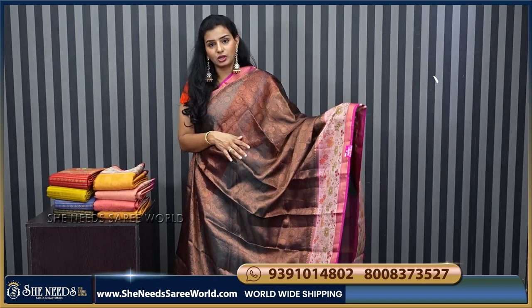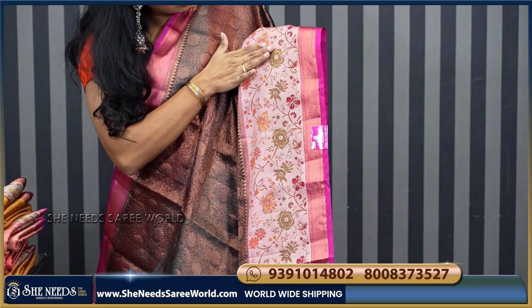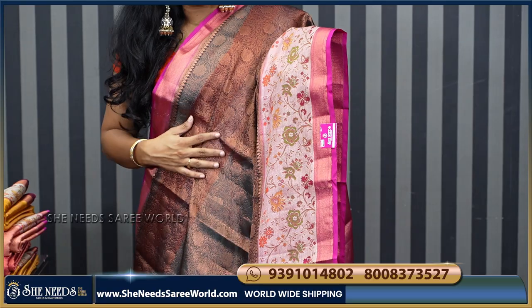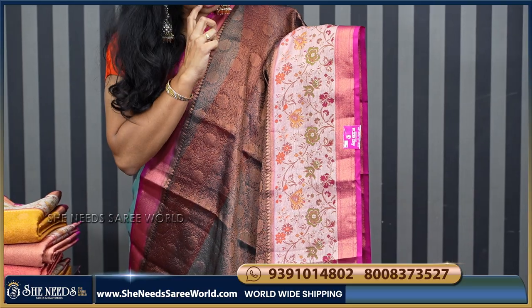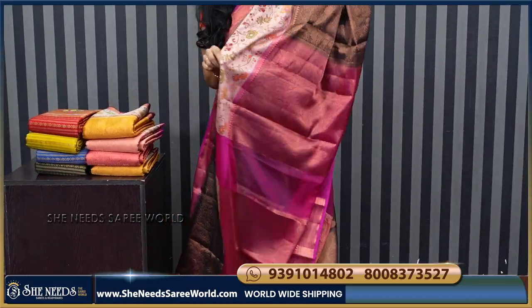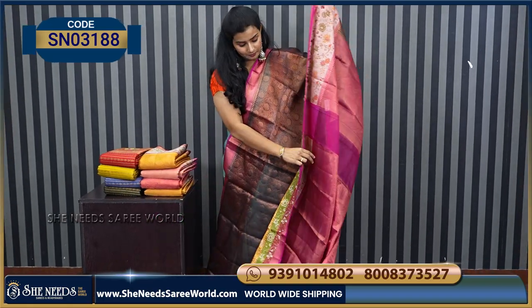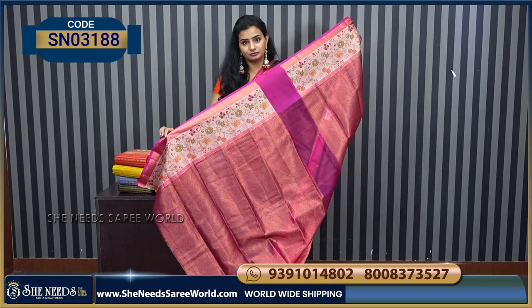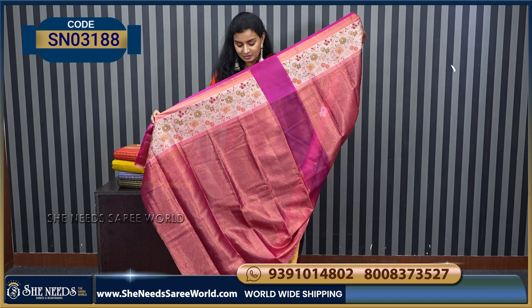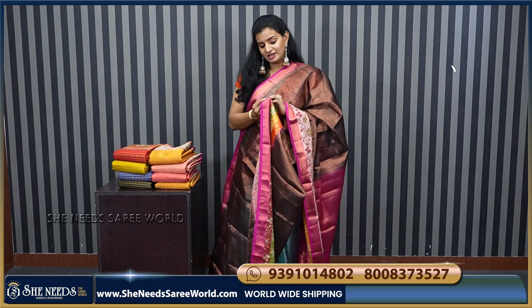The whole saree is done with copper zari throughout. Pine border is also included — very different when you see the border. The border is a fine detailed border. The colors used are green and orange with small accent colors. The border is highlighted nicely. The saree has a temple design throughout with zari. The pallu is also very grand, and the blouse is attached. The price is ₹2210.